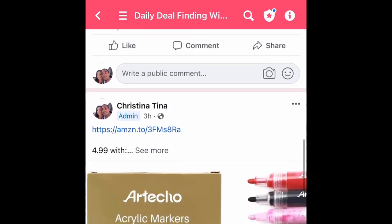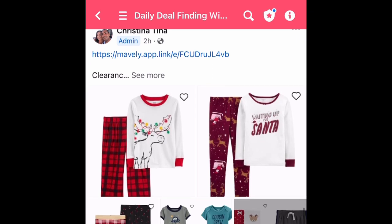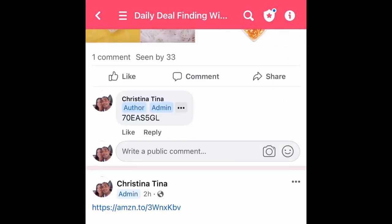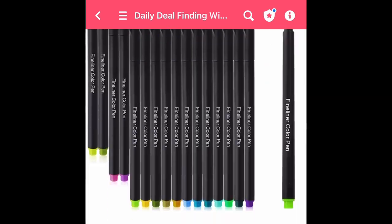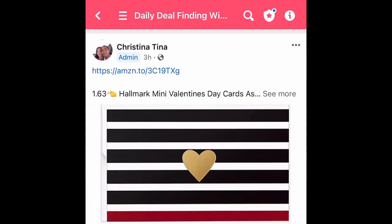Remember, I have my Facebook link down in the description — be sure to join my Facebook group because that's where I post first. As soon as I see a deal I post it there, but it does take me some time to create and edit videos like this. Join my Facebook group so you'll see deals fast and not miss out. And as always, run and let me know if you score!